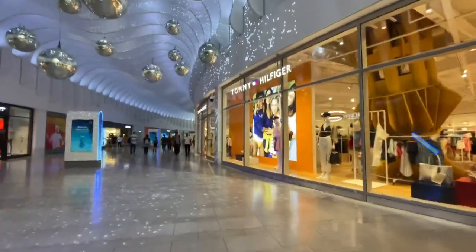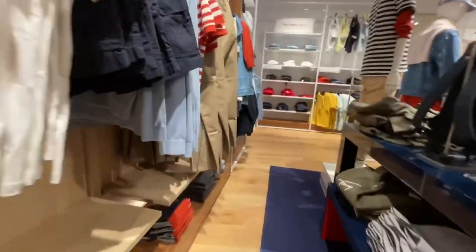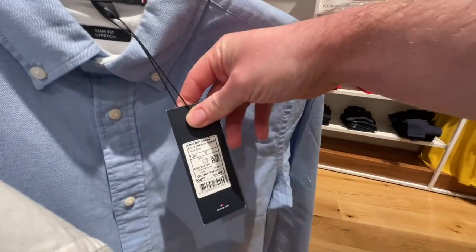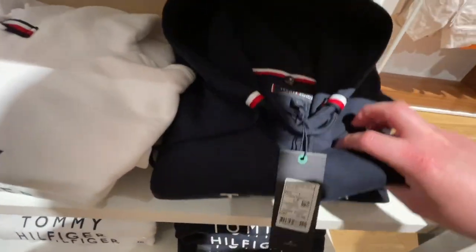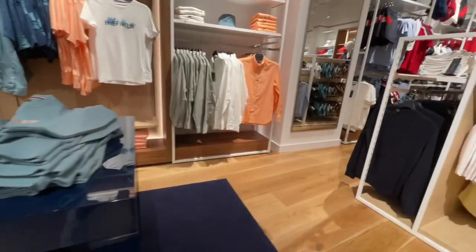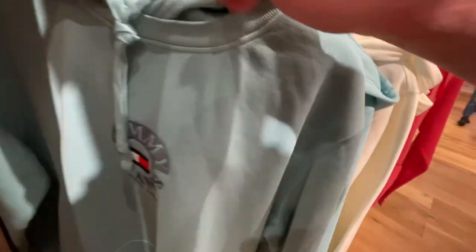Next we're going into Tommy Hilfiger — this opened at 12, or half 11 or so on the later end. Again, very similar to the ones in Bicester Village and London Designer Outlet — the same stock. I saw the t-shirt I bought in the Bicester Village one a few weeks ago, and they had that in London Designer Outlet as well. Prices are the same — t-shirts around £25, £28, £30 kind of range, shirts a bit more. You're not going to get different stock no matter which outlet you go into.